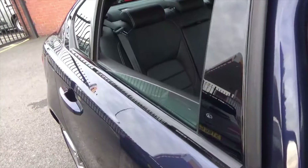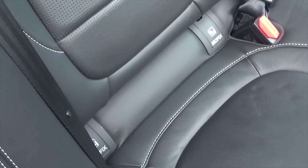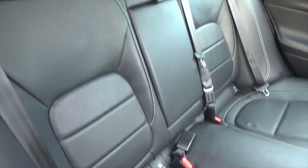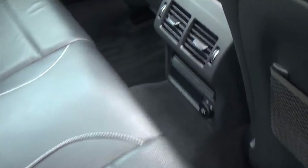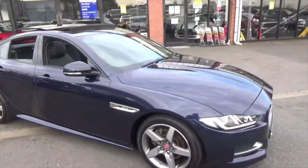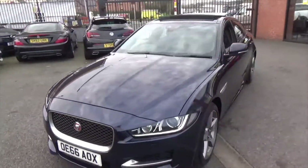Moving through to the rear seats, you've got Isofix in the bottom — you can tell there's never been Isofix fitted to them, as there's no indentations in any of the leather. You've got a central armrest with two cup holders, a rear power outlet, and a rear vent for your climate. Overall, the car is in nice order — it's never been smoked inside, there's no signs of any discoloration on the leather, no nicks or tears. Bodywork seems to be in nice order. Really, really nice colour as well.